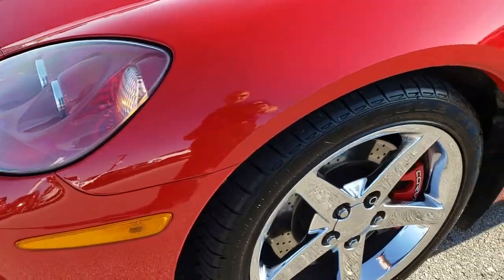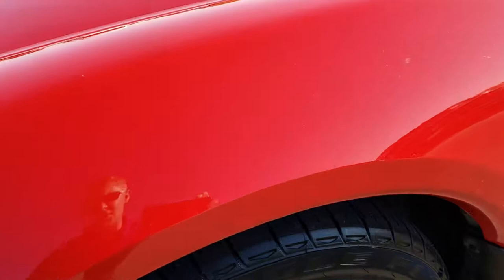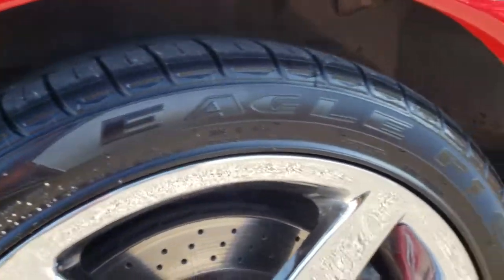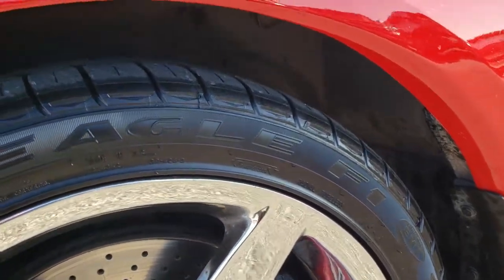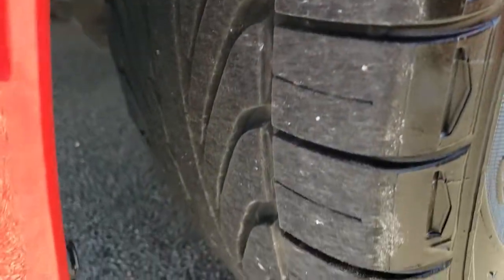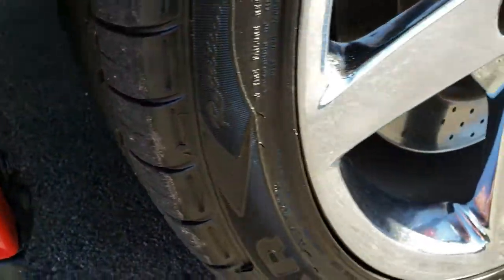HID headlights. It has the 18 inch polished aluminum rims, or the chromed alloy rims I guess you could say. And it has Goodyear Eagle 245/40 ZR18 tires. These tires have right around half the tread left on them.